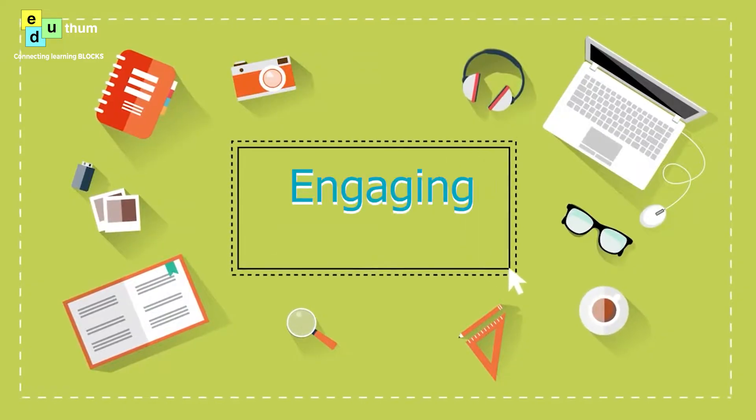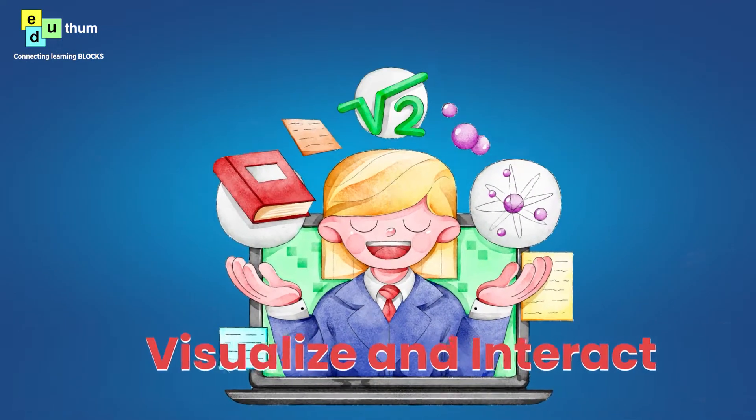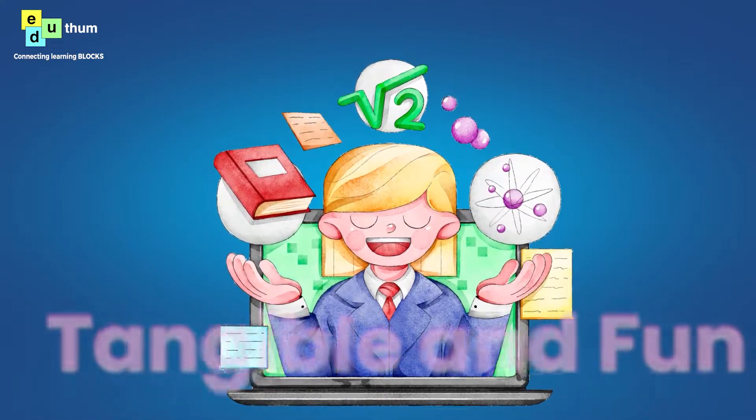Edytham's learning blocks are created using state-of-the-art augmented reality, virtual reality and 3D technologies, providing students with a highly engaging and interactive learning experience. These technologies allow students to visualize and interact with complex concepts, making learning more tangible and fun.